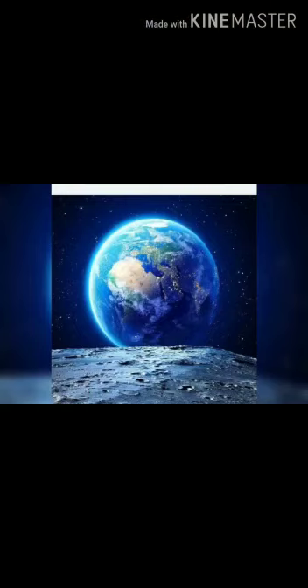About two-thirds of the Earth is covered with water. Now students, let's see a picture in which you can see our planet Earth. Now, why is Earth called a blue planet? Let me explain. In that picture taken from space, most part of the Earth looks blue, because most of the Earth's surface is covered with water. Hence the Earth is also called the blue planet.